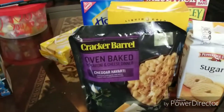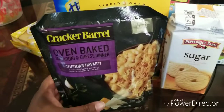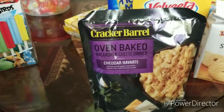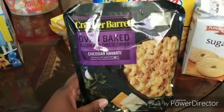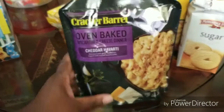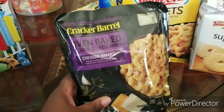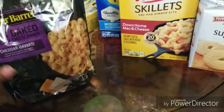Now on to 99 Cent Only stores. I thought this was a major find — Cracker Barrel oven baked macaroni and cheese dinner. I got four of these and I'm pretty sure they will be delicious, but I haven't used it yet.